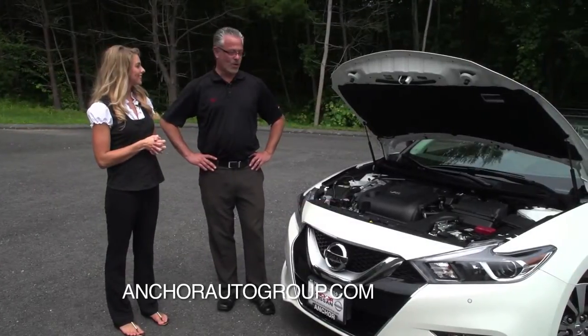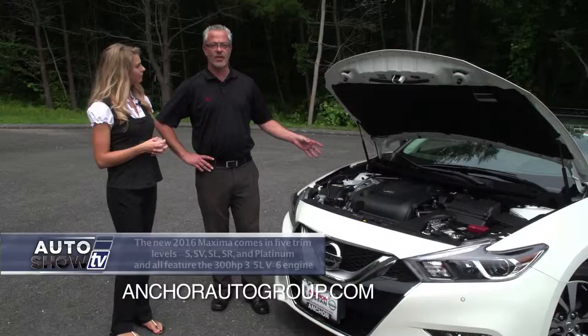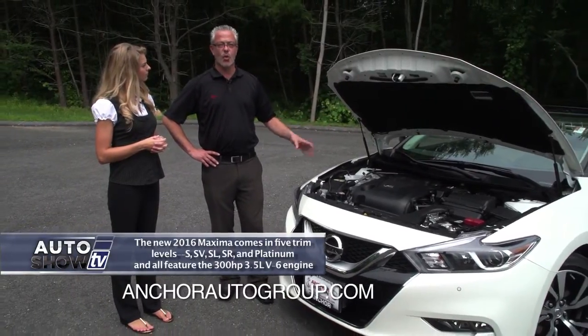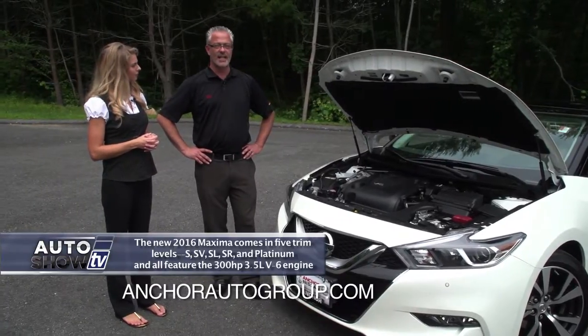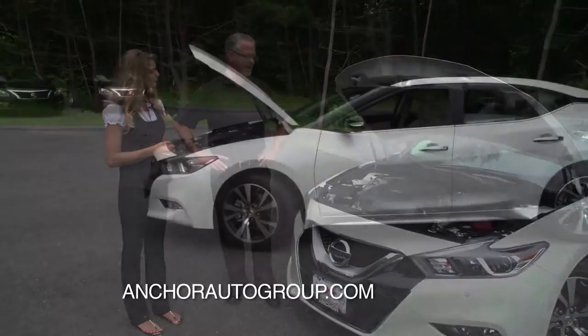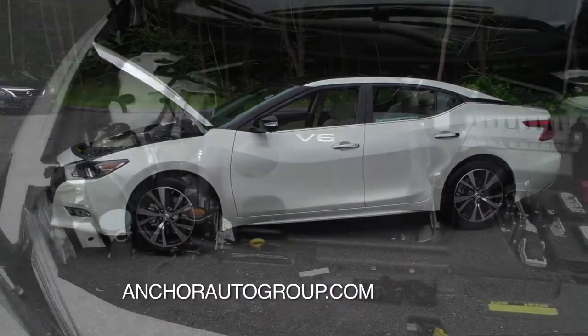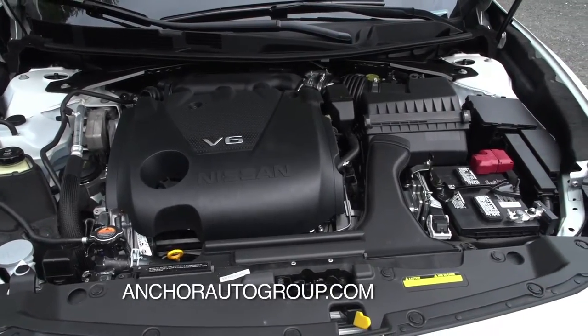Let's talk performance. With the Nissan VQ engine — it's an award-winning engine — it's their six-cylinder model, a 3.5 liter. It's pushing 300 horsepower now, compared to the previous generation with 290. You really do notice the extra horsepower in this car once you drive it. Fuel economy was increased up to 30 miles per gallon for highway, and 22 in the city.